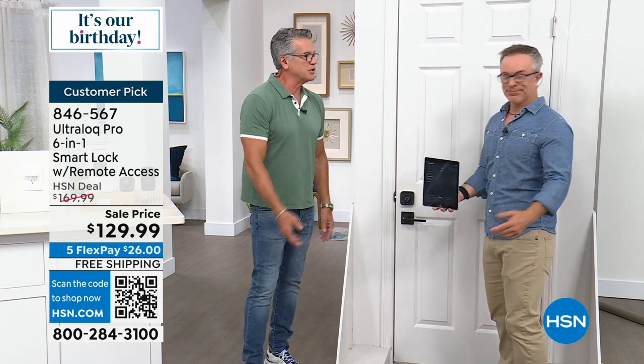Once you see how easy this is, you will love it. And then it's like, where's the key? We don't even use the bottom lock on the door anymore — we just use the Ultralock.